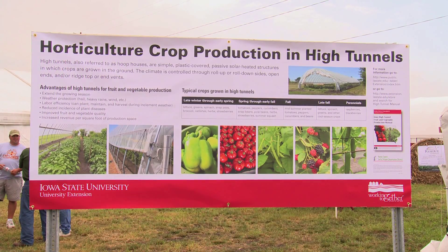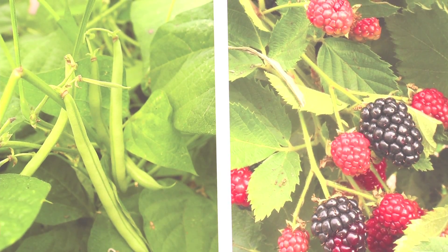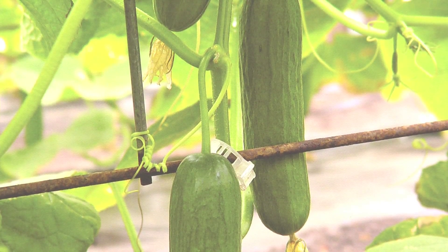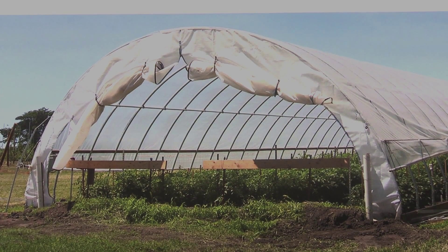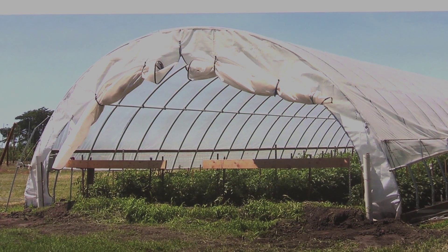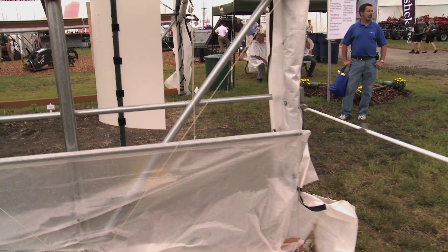High tunnel and hoop house are used synonymously — they're about the same thing. A high tunnel is usually used to grow plants in. In this case it's a simple greenhouse-like structure, as you can see it's plastic covered with about a six mil plastic, and it's got its ends and sides that roll up and down for good ventilation and heat control.